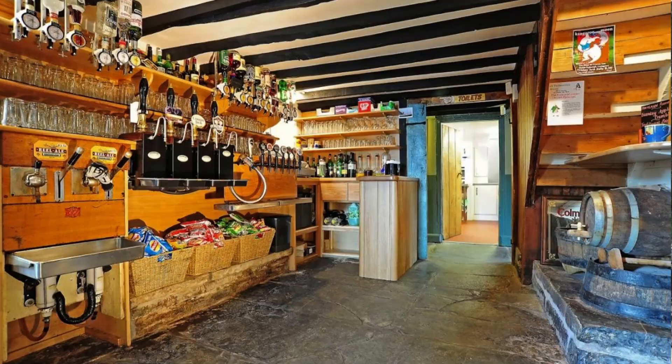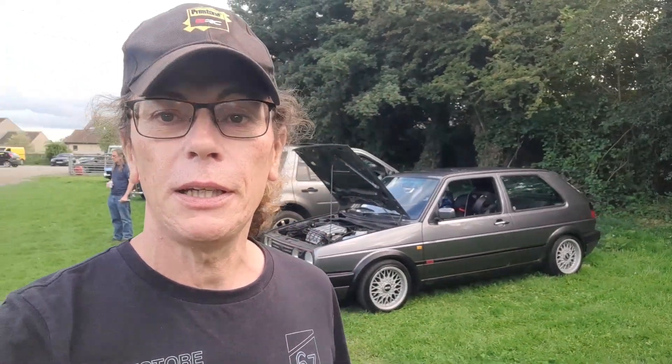Evening everyone and welcome back to the channel. Tonight we are at what's called Eli's, and it's also called the Rose and Crown pub. This pub is a bit unique in that it doesn't actually have a bar — I'll see if I can show you some cut-ins of that. They quite often host a classic car meet, and we're here on a Tuesday night and it is really, really busy. I don't know quite how that Freelander got in there, but we've got a great selection of cars, so we're going to have a quick wander around and see what we've got.